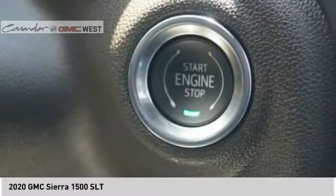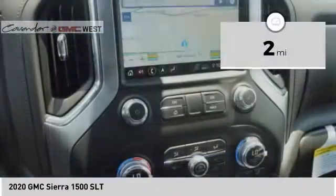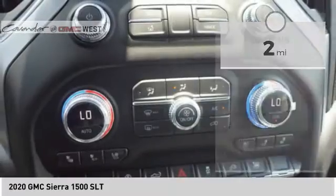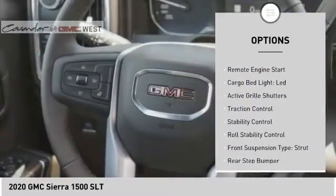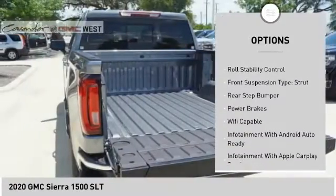Power and advanced technology can both be found in this fantastic truck. This vehicle has less than 100 miles. Here are some of this vehicle's great options: power windows with safety reverse, remote engine start, cargo bed light, LED active grille shutters.